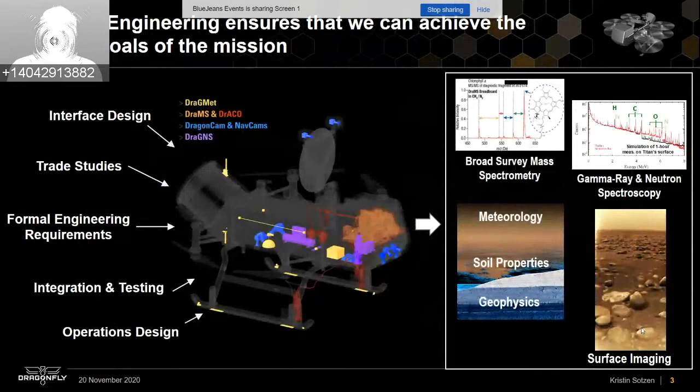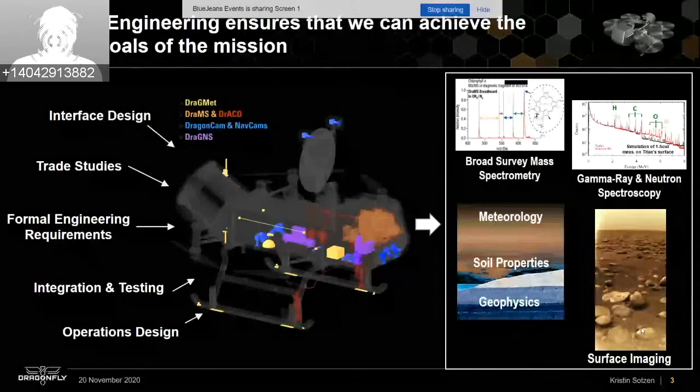The systems engineers focus on making sure everything is connected properly, meeting all science requirements, and performing integration, testing, and operations design for the instruments — so that when we get to Titan we can perform the science, achieve our objectives, and return all the data. With that I'll hand it over to Doug.